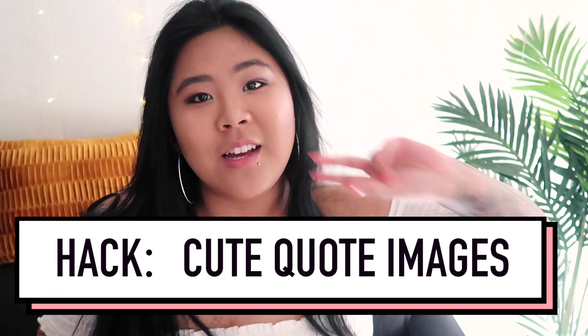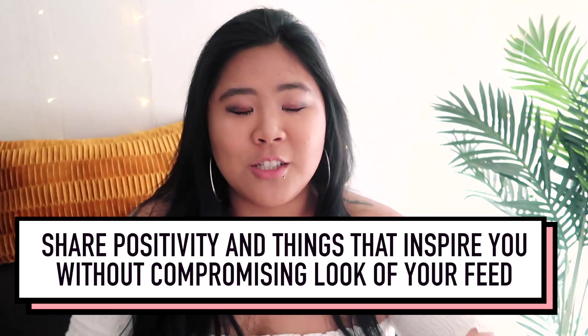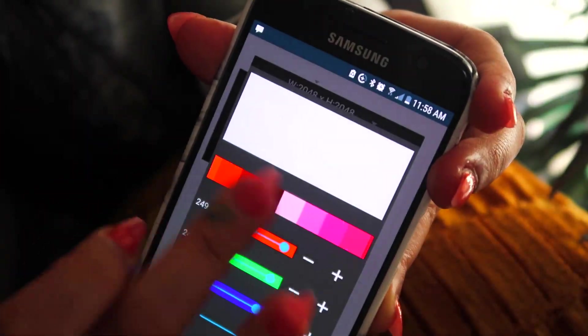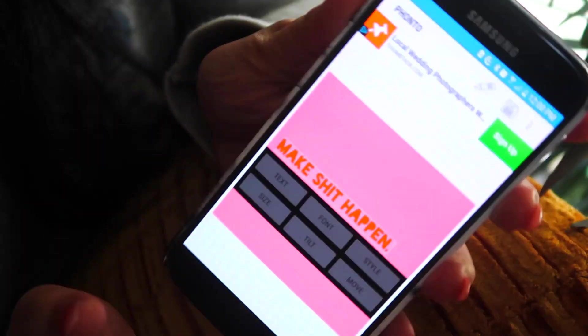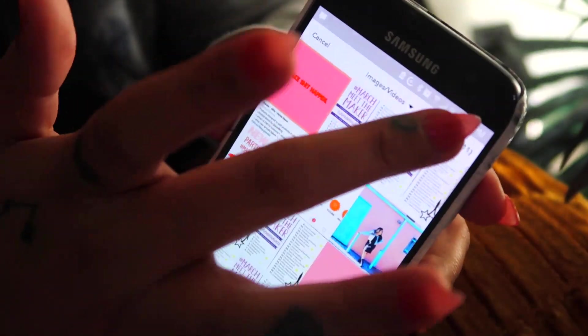Instagram hack number two is cute quote images. Have you ever seen a really cute quote on Pinterest that just speaks to your soul and you want to repost it onto your Instagram to spread positivity to your followers, but you don't because it doesn't fit your aesthetic? Whenever this happens to me, I go into the app Fonto to create my own. You can choose your own background color to match your feed aesthetic, pick from a bunch of different fonts, save it, and then import it to your Instagram. It's a great way to share what inspires you without compromising the look of your feed.